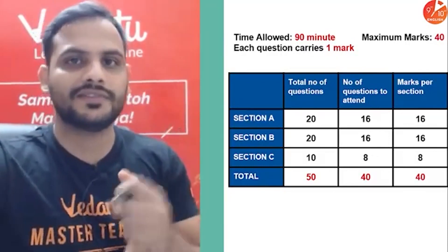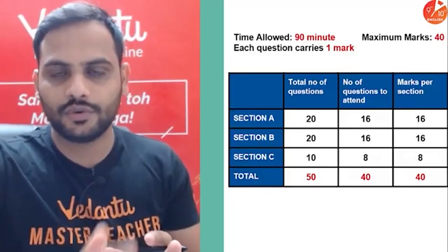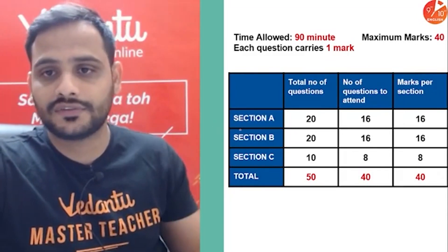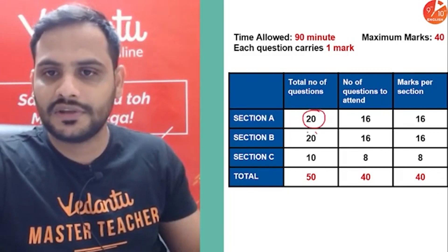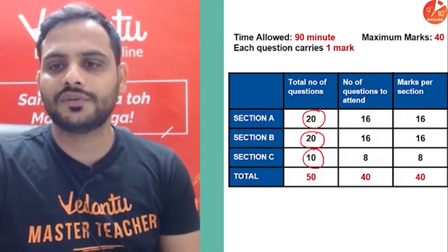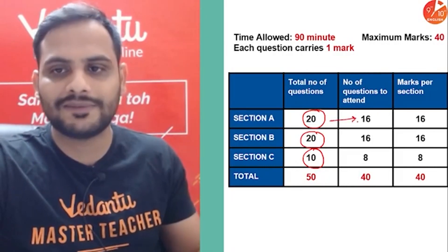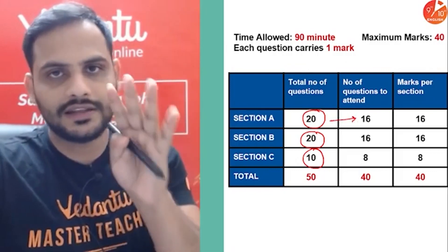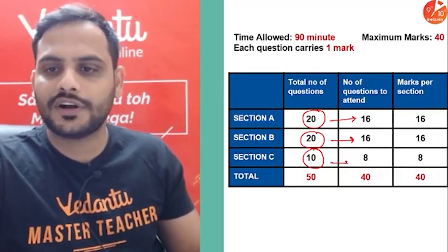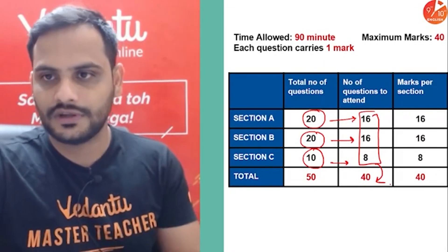Once you have finished the whole syllabus, do not forget to go for the CBSE sample papers — that is very important. As in the sample paper, Section A has 20 questions, Section B has 20 questions, and Section C has 10 questions — total 50 marks. You have to attend only 16 out of 20 in Section A, only 16 out of 20 in Section B, and only 8 out of 10 in Section C — giving a total of 40 questions.